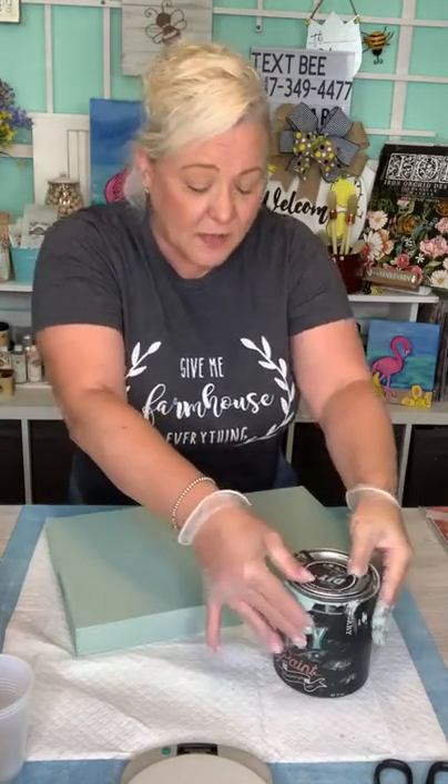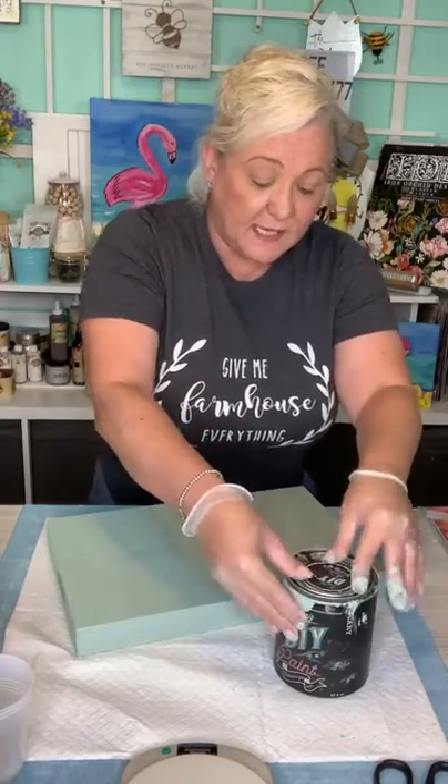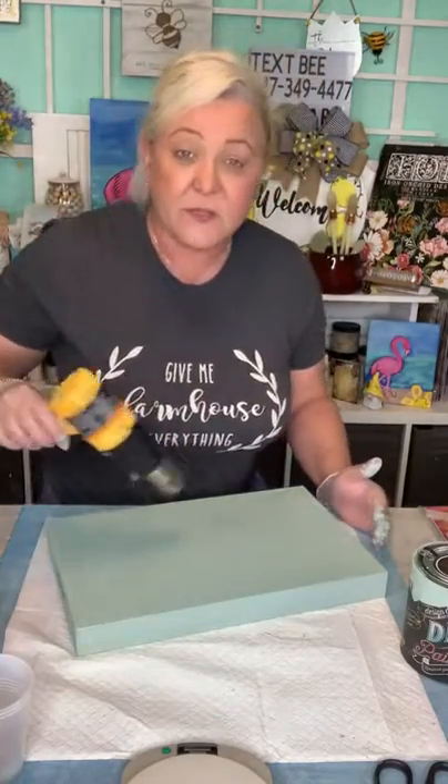That's it for the paint — super, super easy. I'm going to dry this a little bit. Just the paint, and then I'm going to show you some tips on how to use the transfers.